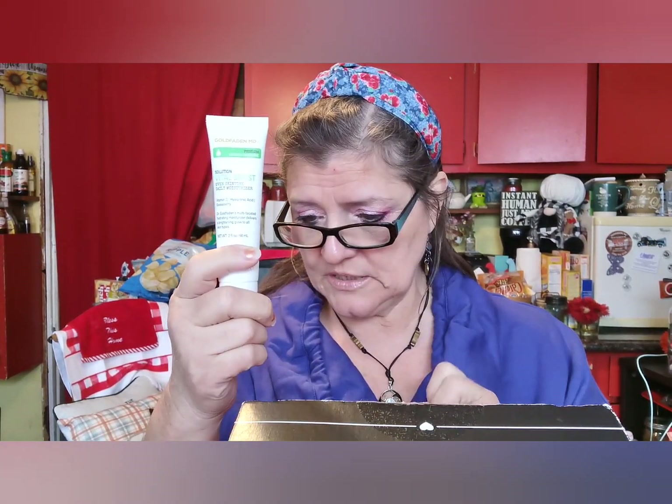Last, we got Goldfaden MD Boost Even Skin Tone Daily Moisturizer — $75. So the total for this box is $163.